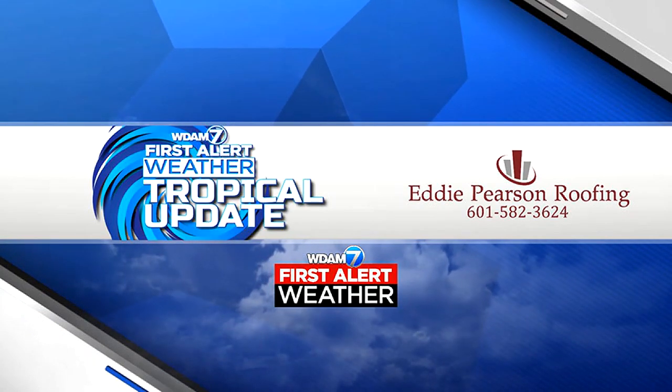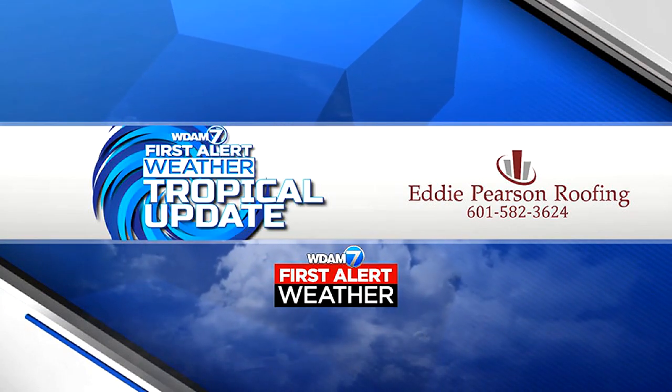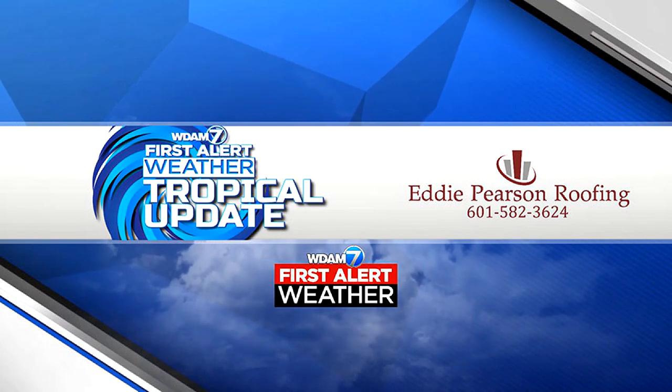Hey guys, good evening everybody. Chief Meteorologist Patrick Bigby here. Let's take a look at your tropical update today, brought to you by Eddie Pearson Roofing.